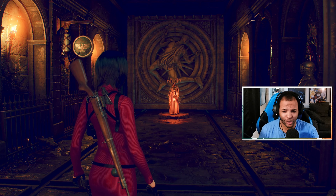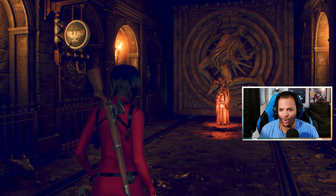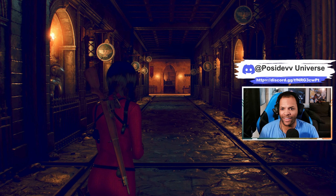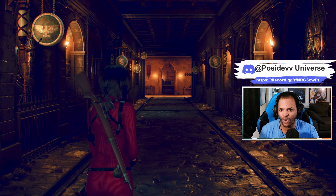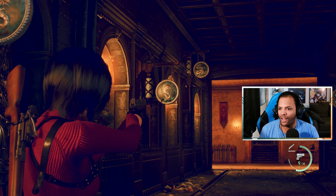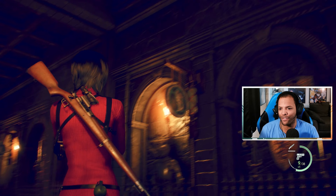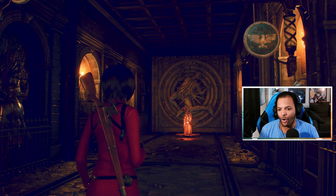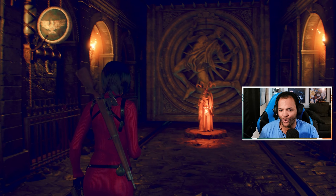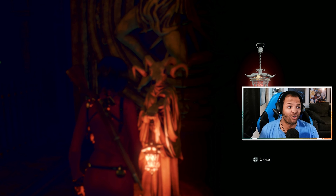Welcome back to Separate Ways, an Ada Wong story. We got to this point in the last one where we took the lantern and the puzzle doors closed on us once more. There were two particular symbols I could not identify, so we're gonna try to figure this out as we go. If I die a few times, we'll see what happens. Let's get through it — it's the crimson lantern.